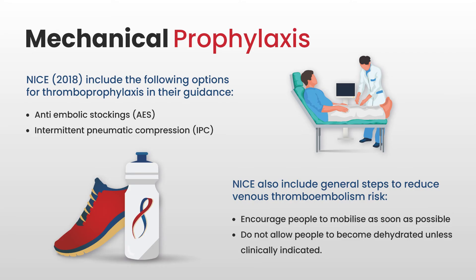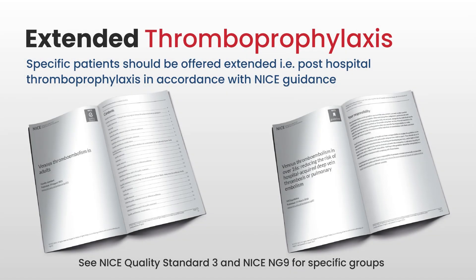Mechanical prophylaxis includes anti-embolic stockings and intermittent pneumatic compression — those are the options NICE includes for mechanical thromboprophylaxis. NICE also includes general steps to reduce VTE risk: encouraging people to mobilise as soon as possible and not allowing patients to become dehydrated unless clinically indicated. Whilst most thromboprophylaxis takes place in hospital, there are specific patients who should have extended thromboprophylaxis when they go home, and NICE has very specific guidelines for these.